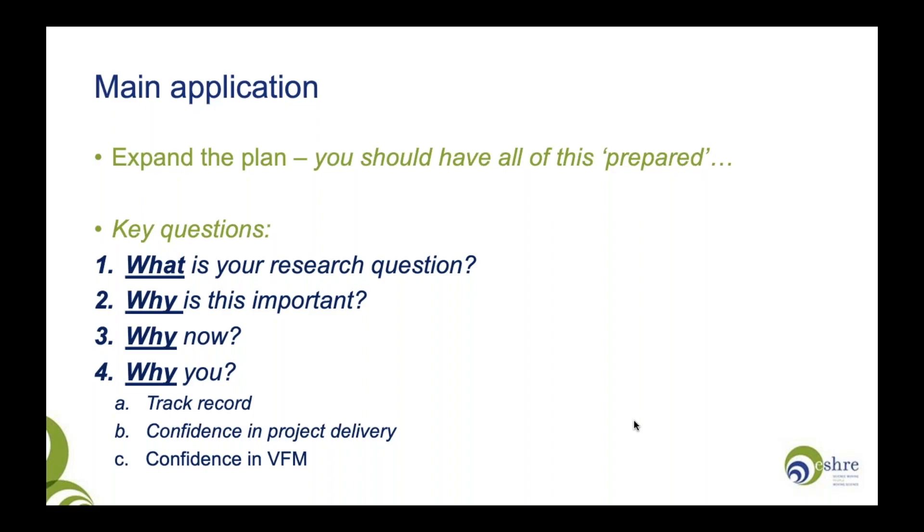I read, review, and write projects, and the questions I look for and try to address are: what, why, why, and why. What is your research question? What question are you trying to answer? Crucially, why is this project important? Why should this project be done now — why is it timely and relevant? And why should you be doing this project? What is your track record, and what confidence can you give the funder in your ability to deliver the project and provide good value for money? Because an investment is being made into you and your project — that is the way to think about it.